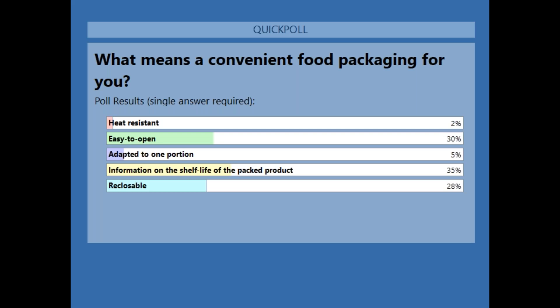I now give the floor to Ann Vermooren for her presentation. Thank you, Ann. I hope everybody can see my presentation now. Thank you very much, Lucy, for the nice introduction, and thank you for the opportunity to give this talk today for Pack for Food on functionality, convenience, and sustainable food packaging.